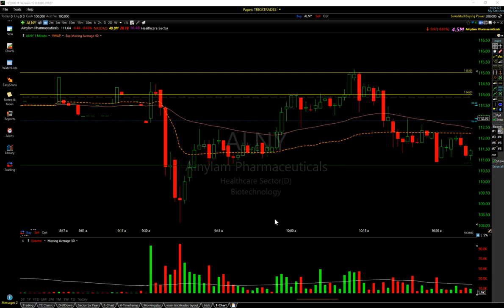Hey everyone, welcome to tricktrades.com pre-video lesson here. It's how to make five grand in five minutes. ALNY — absolutely unbelievable play, called out live in real time in tricktrades.com chat.